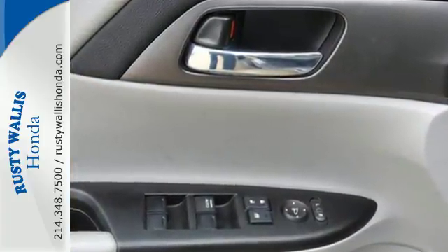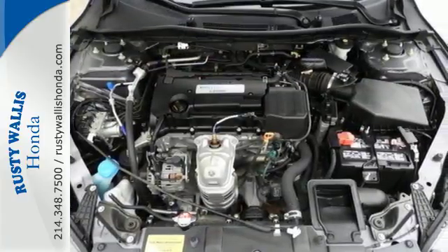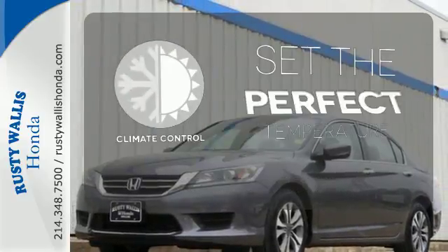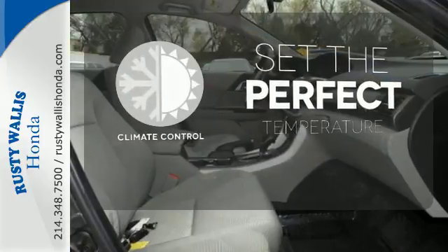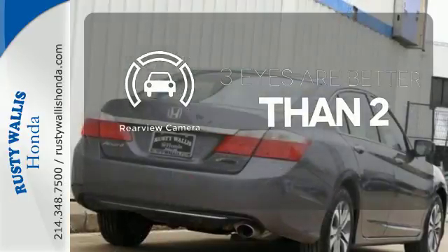Plus, it's earned every one of its 5 stars in safety with features like smart vent front side airbags and vehicle stability assist. The climate control lets you set the temperature exactly where you want it. The backup camera gives you a clear picture of what is behind you.